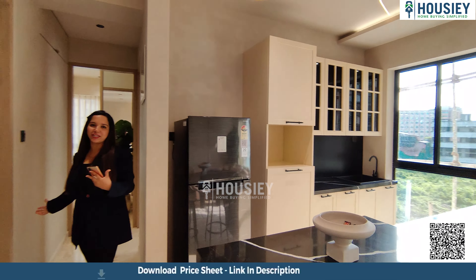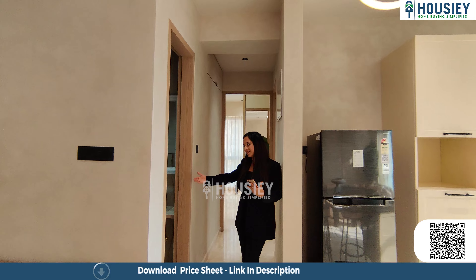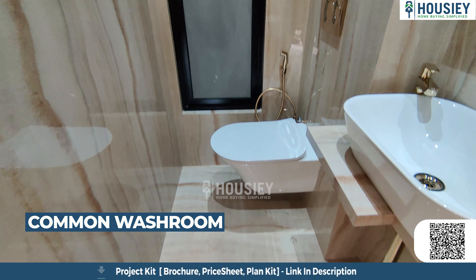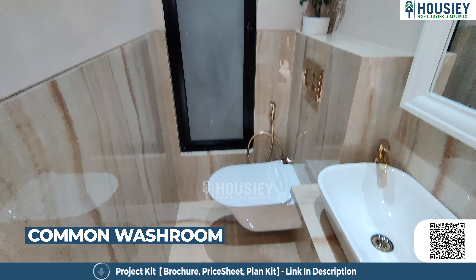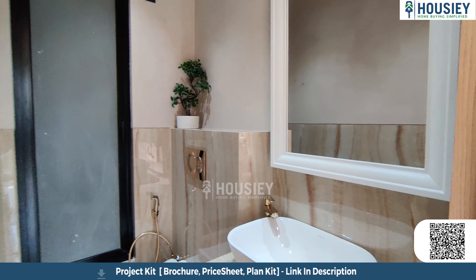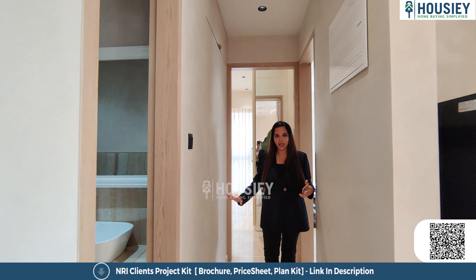Let's go and see the common washroom area. It's actually a powder room, which is very good for guests, with high-end sanitary fittings and a window for your ventilation. Between both the rooms there is a passage area.